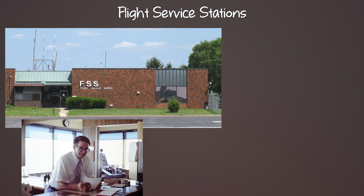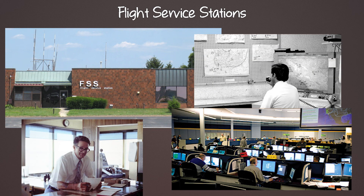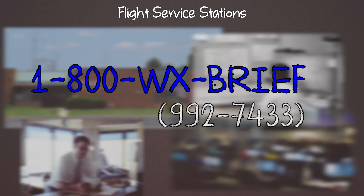A flight service station used to be a weather station on the airport that you would walk into and get your weather briefing. Over time they cut down costs and shipped all these services off to different places. So now it's just a phone line. Save this number in your phone: 1-800-WX-BRIEF or 1-800-992-7433.